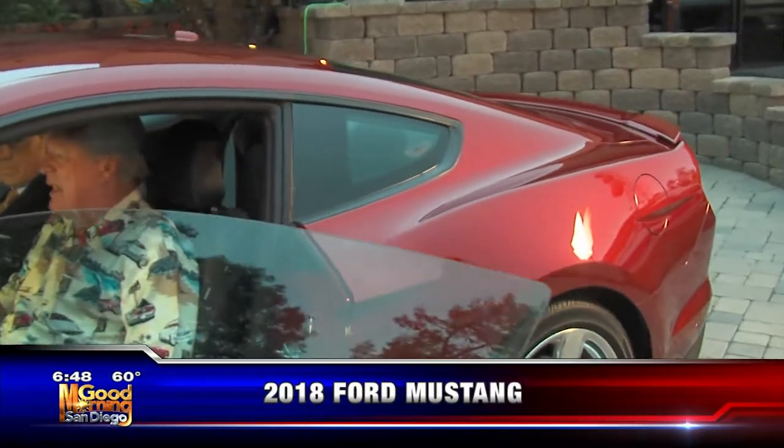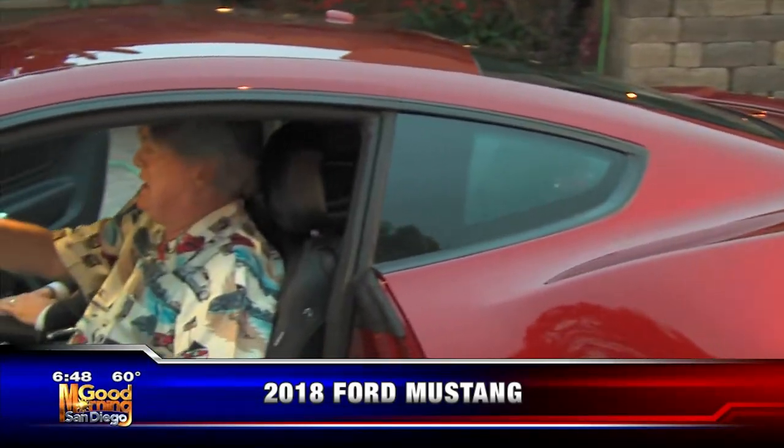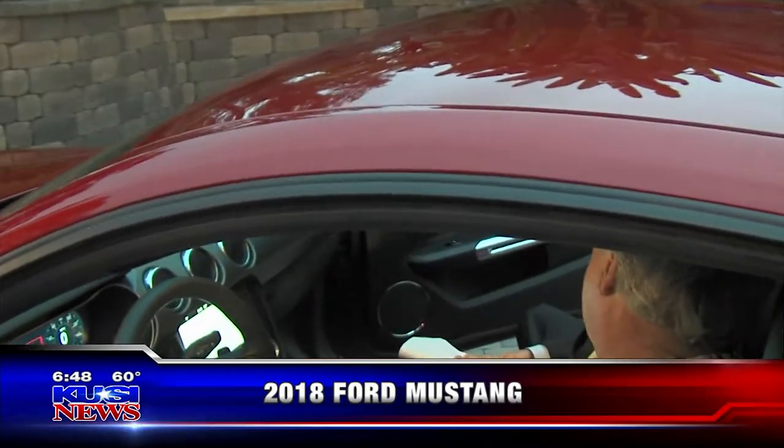It's got lane departure, cross traffic monitoring, and a lot of safety features. The cool thing is if you're just driving along and not paying attention, big bold red lights come up across the dash to let you know, hey, you are going to hit something.